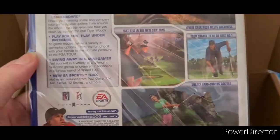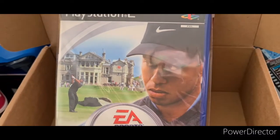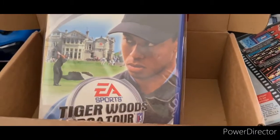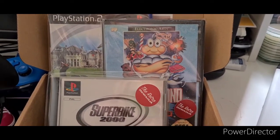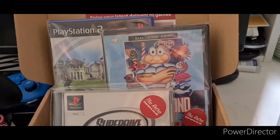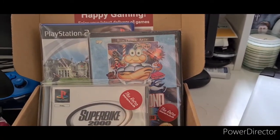This box is very EA themed — not complaining, they do some amazing games. The only golf games I've played are Mario Golf and Wii Sports Golf, so I'm not very good at them, but hopefully this one will do well. That's it for today — hope you like this short but sweet unboxing of the February retro game box. Don't forget, if you're new: like, subscribe, share, and comment which one of these three games is your favourite and which one you'd play first. Until next time, peace out!